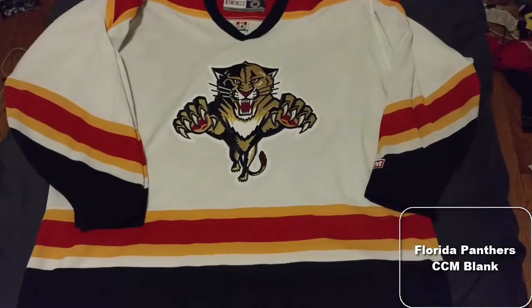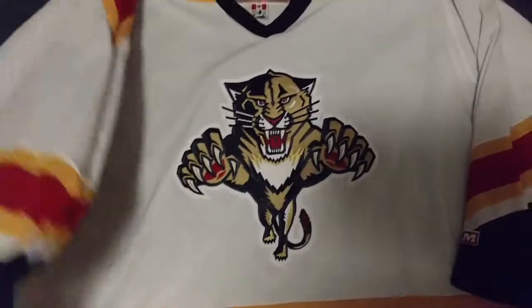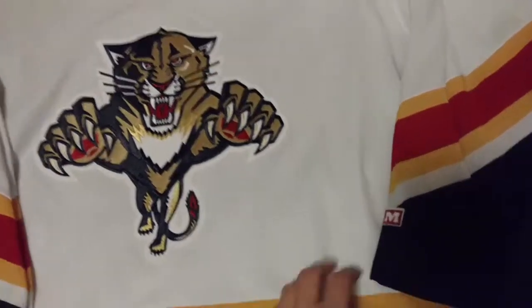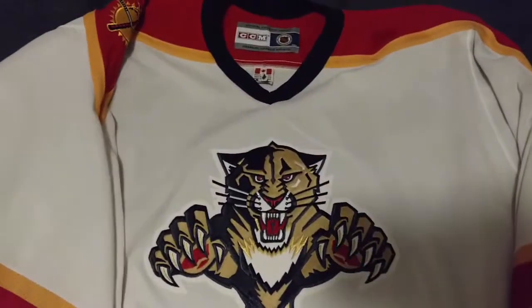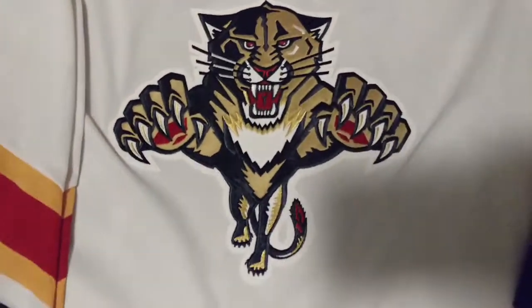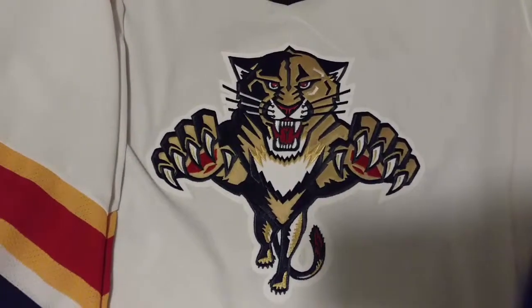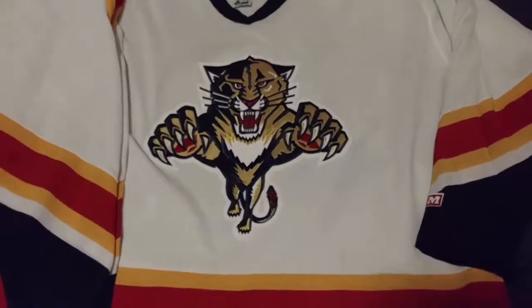This is a Florida Panthers CCM vintage jersey. I just got this one really recently — got it on a really good eBay deal. It's actually really nice; it's the thicker version of the CCM, so it was a higher quality fan jersey. I don't know why somebody wrote on the tag. It's got the retro look from the first year, I think — one of the first year ones, within the first couple years, because it's the original design.